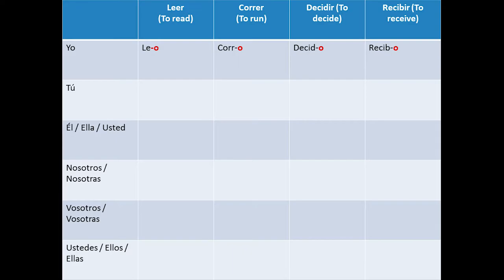You will notice that the conjugations for the verbs with ER and IR termination are really similar. Tú: lees, corres, decides, recibes.